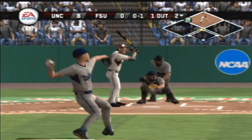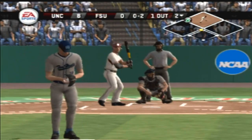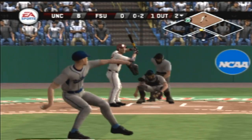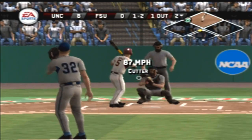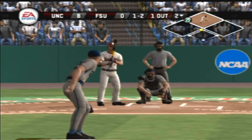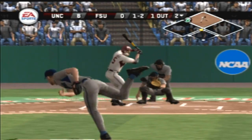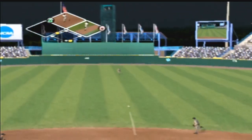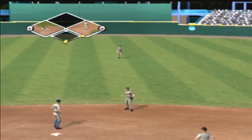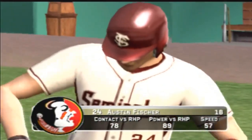The throw to second. Two. Fastball on the corner for a strike. Oh-and-two. One ball, two strikes — it's a shallow center and it will score a run. Number 24 is up next.